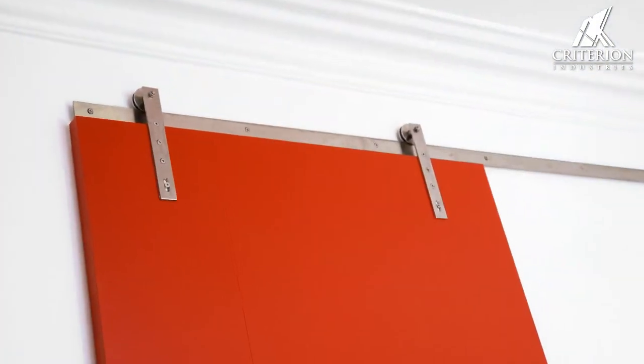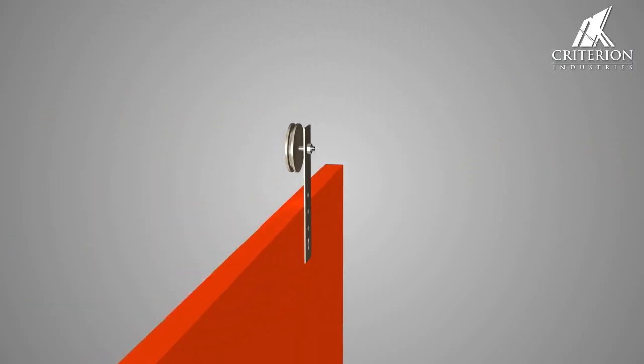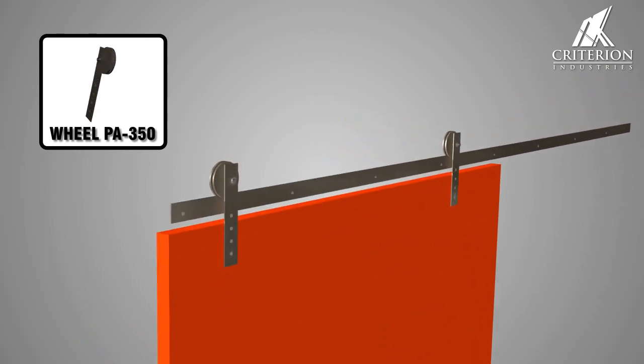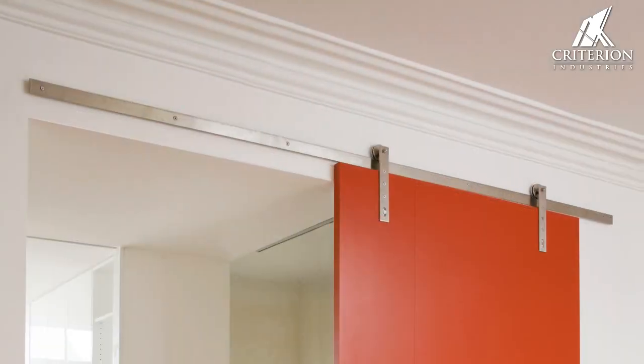The unique Panama Track provides a retro and industrial look for the modern interior fit-out. The exposed stainless rail is popular in residential, commercial and heavy-use areas. Not only is it renowned for its distinctive appearance, it also supports doors up to 200 kilograms.